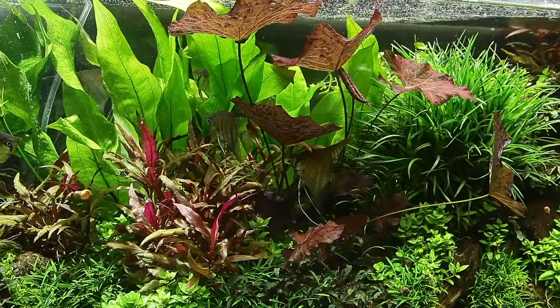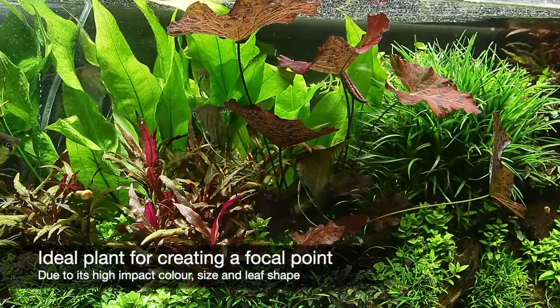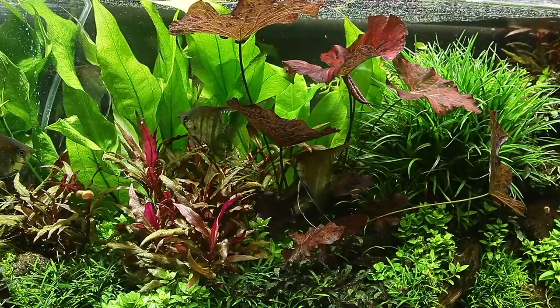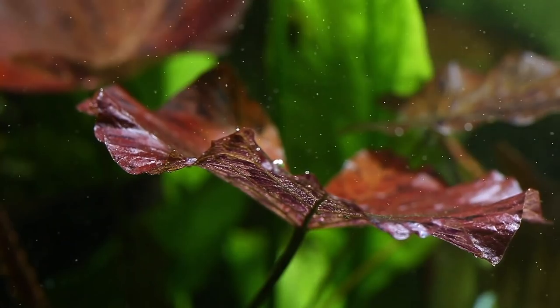It often sends leaves straight to the water surface and these should be trimmed back in order to maintain your desired form and avoid excess shading from any floating leaves that do reach the surface. To ensure it doesn't run out of nutrients, it's a great idea to target feed the bulb with Tropica Nutrition Capsules.